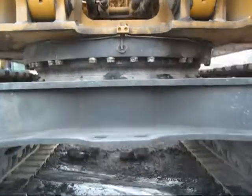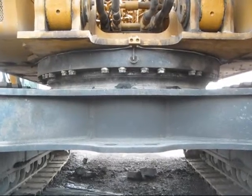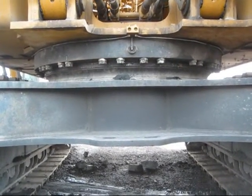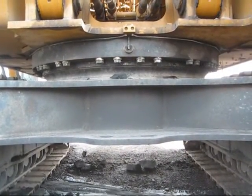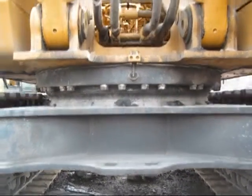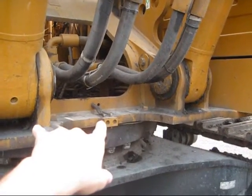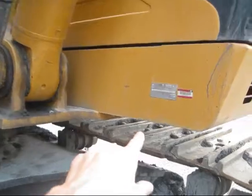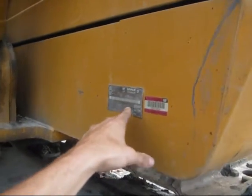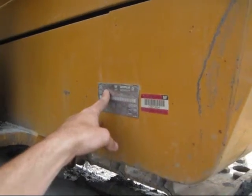Right here you can see where the superstructure connects to the car body on the machine and where it will swing. This machine has a cross roller type swing bearing, which gives much better contact area than a regular ball bearing. Here you can see where the two boom cylinders are pinned to the superstructure, and on the side of the cab you can see the machine serial and the model number 365C.